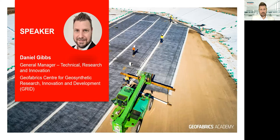My name is Daniel Gibbs and I'm the General Manager of Technical Research and Innovation at Geofabrics Centre for Geosynthetic Research Innovation and Development, also known as The Grid.